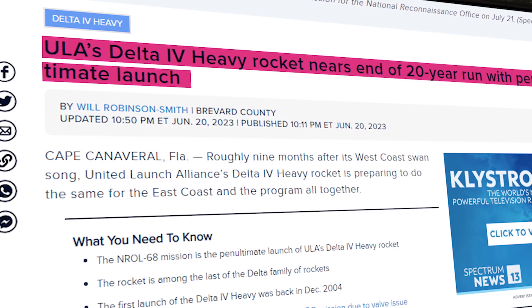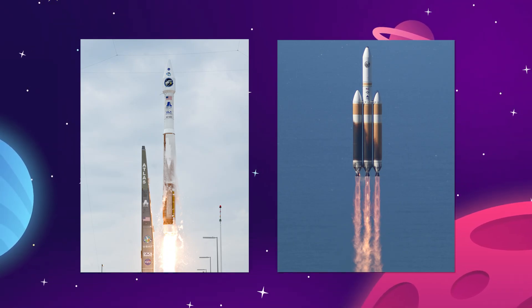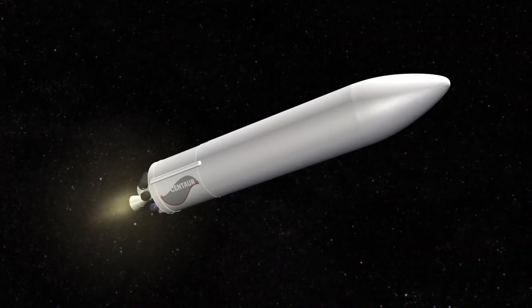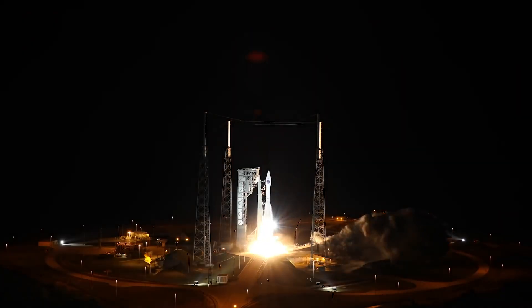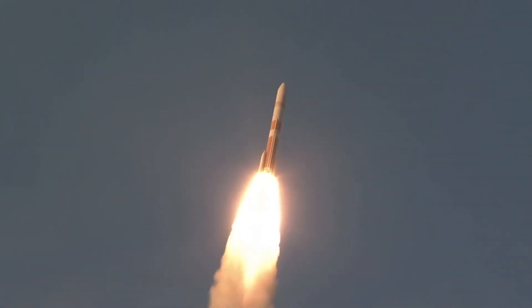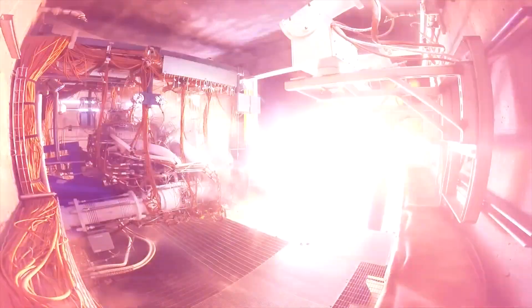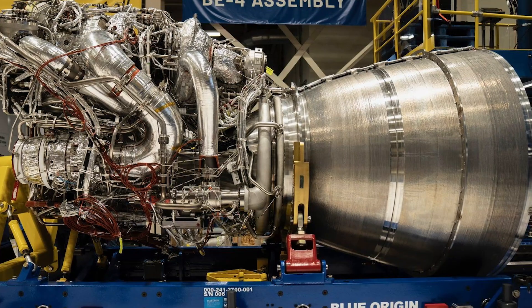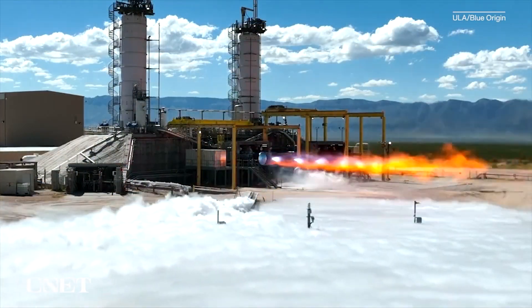ULA's plan has long been to consolidate the Atlas V and Delta IV into one single rocket that can match the capabilities of both, and this is the Vulcan Centaur. Vulcan Centaur pairs the size and payload capacity of the Delta IV with the versatile form factor and efficiency of the Atlas V, the biggest change being the replacement of the dual-chamber RD-180 Russian engine with a pair of Blue Origin BE-4 engines. So we have two of the most important rockets in the United States already discontinued, set to be replaced by one new rocket design powered by a Blue Origin engine that has never even been flight tested before.